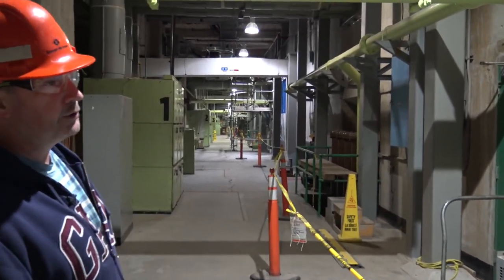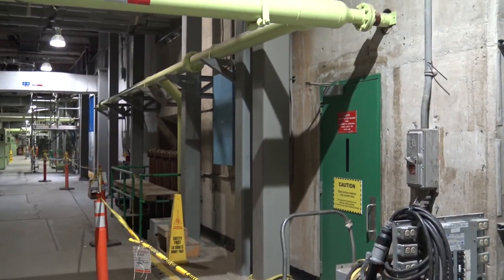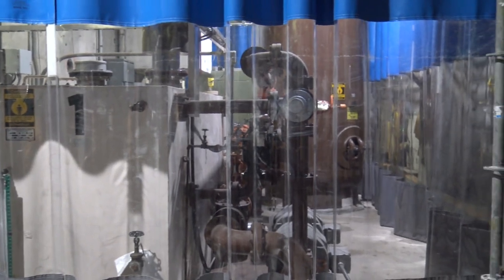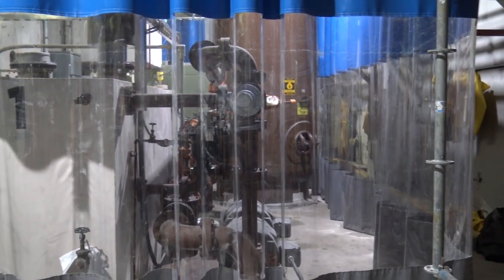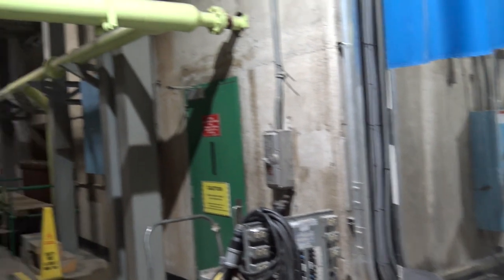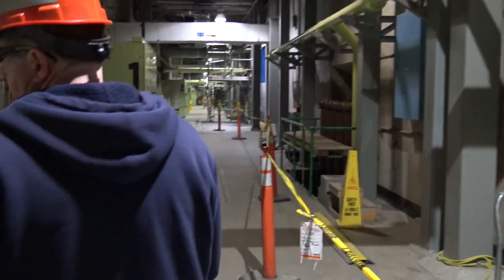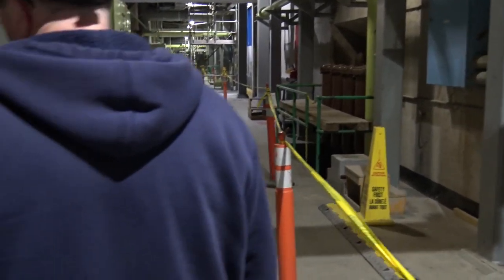This is unit one. This is the oil supply that controls what they call the wicket gates, which controls the water flow. There's one of these for every unit. I'm going to take you down to one of the units for a look.